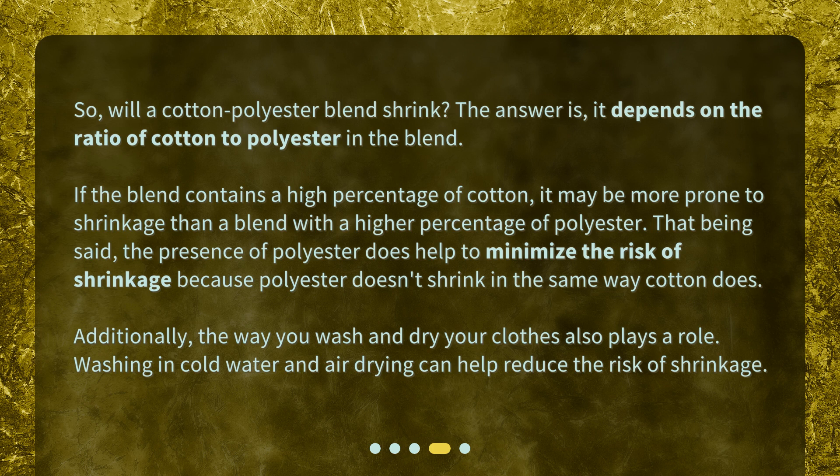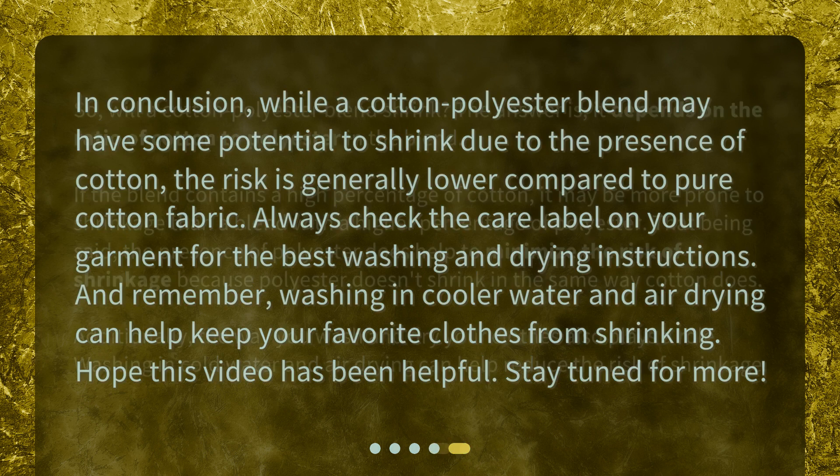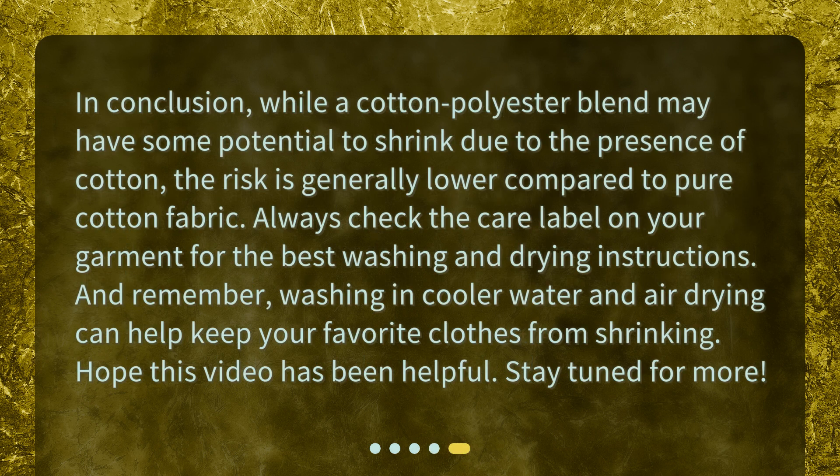Washing in cold water and air drying can help reduce the risk of shrinkage. In conclusion, while a cotton-polyester blend may have some potential to shrink due to the presence of cotton, the risk is generally lower compared to pure cotton fabric. Always check the care label on your garment for the best washing and drying instructions. And remember, washing in cooler water and air drying can help keep your favorite clothes from shrinking.